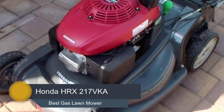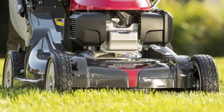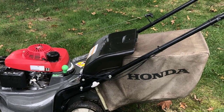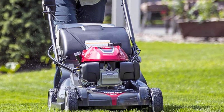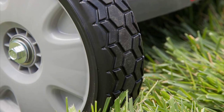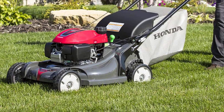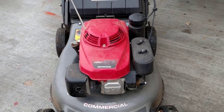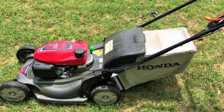Number 1: Honda HRX217VKA. Sturdiness and functionality seem to pour out of each and every feature of this self-propelled lawn mower. Having a powerful 190cc engine enables it to get the cutting job done swiftly and elegantly. The cutting deck is 21 inches wide, which is ideal to handle lawns up to one acre. It offers 3-in-1 bagging, side discharge, and mulching abilities with a large 2.5 bushel grass catcher bag. Because of the micro-cut blades with a total of 4 cutting surfaces, the mower gives a very clean grass cut for heights 0.75 to 4 inches through 7 height adjustments. Its ability to cut grass that short is one of the most unique features you get in self-propelled mowers — only a very few can cut grass below 1 inch, and those that do are not very reliable.